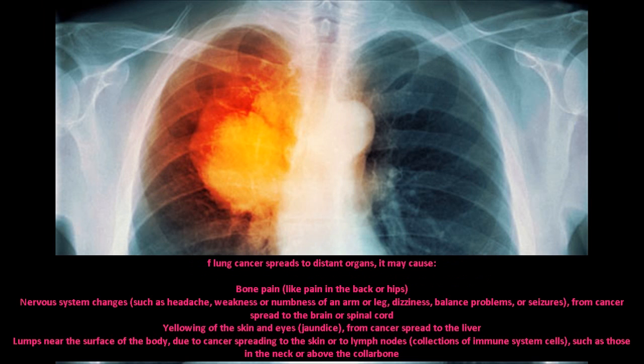If lung cancer spreads to distant organs, it may cause bone pain, like pain in the back or hips; nervous system changes such as headache, weakness, or numbness of an arm or leg; and dizziness, balance problems, or seizures from cancer spread to the brain or spinal cord.